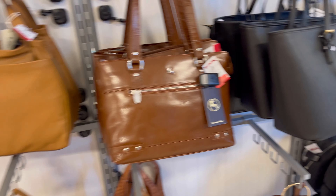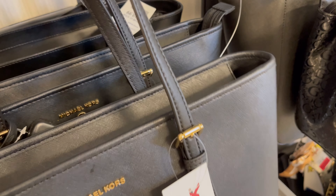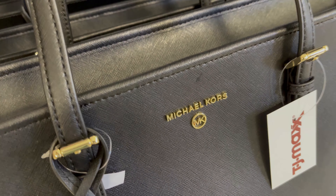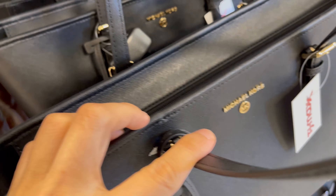Before I continue, I'd like to put a disclaimer here — Michael Kors switches things up quite frequently, so this is just my personal experience sharing with you and may not always be accurate. This is also an outlet bag — once you look inside, the lining will say 'Michael Kors' all over instead of the chain-link pattern.